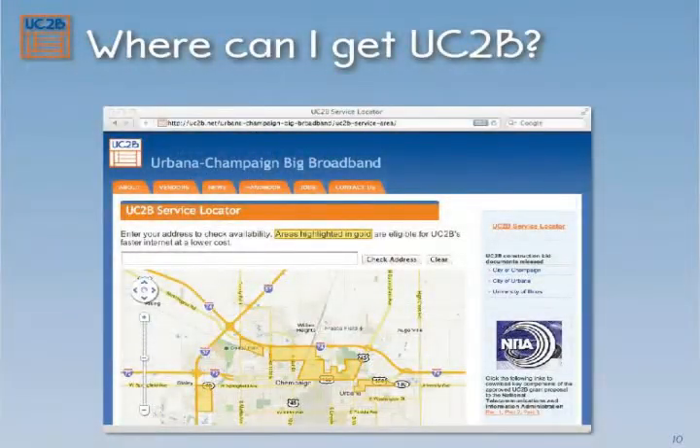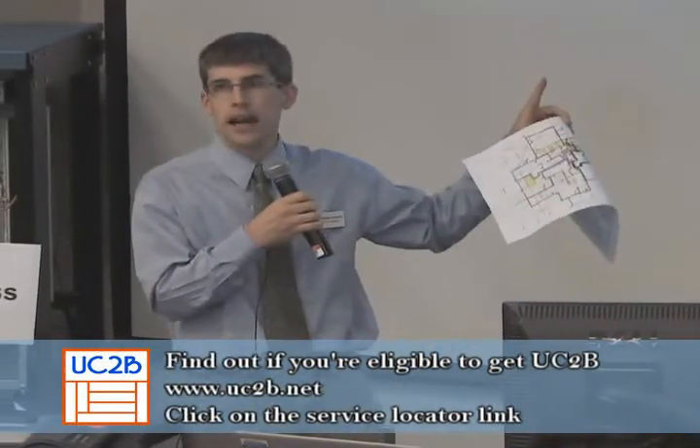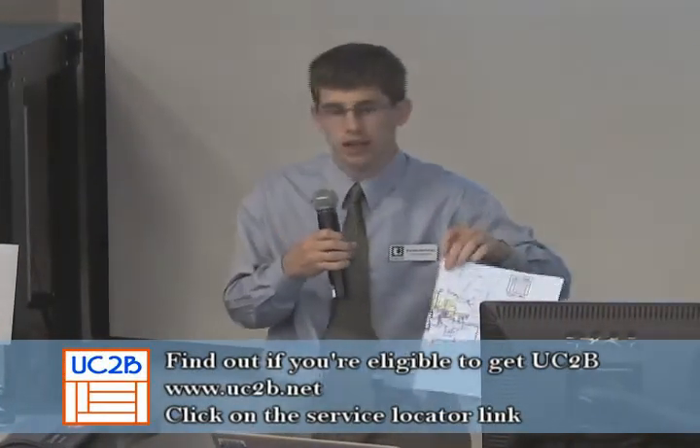One of the biggest questions people ask is how can I get this at my house. There are maps — I hope you got one when you came in — showing where the fiber optic connections are going. In certain census tracts with a yellow box around them, every single home and business is eligible to get a fiber optic cable installed, paid for by this grant. To find out if you're eligible, you can look at the big map on the wall or go to uc2b.net, where there's a service locator tool — type in your address and it'll show you with a dot whether you're in one of these eligible neighborhoods.